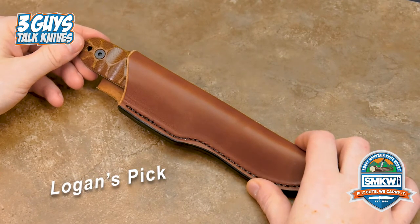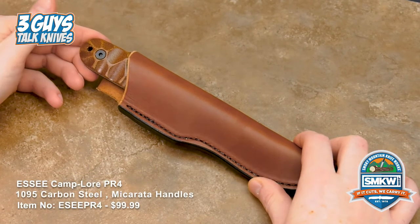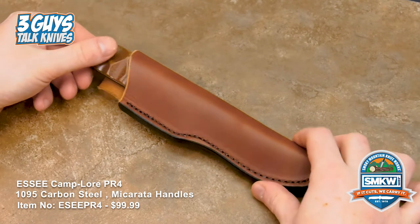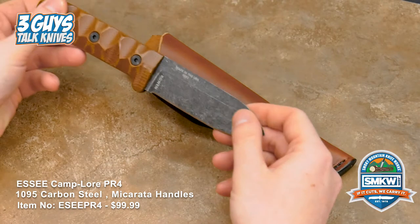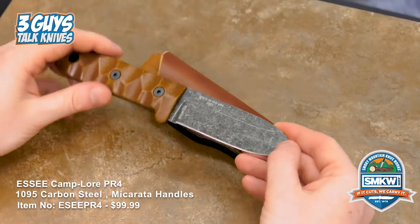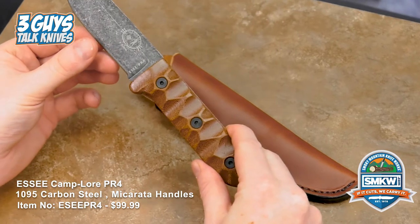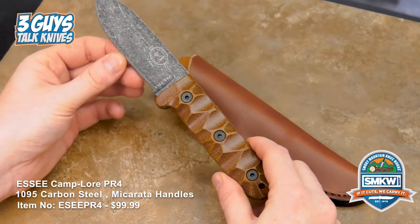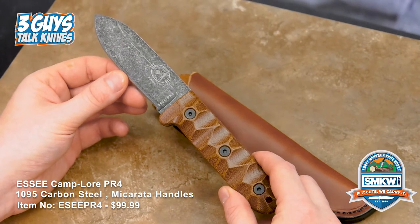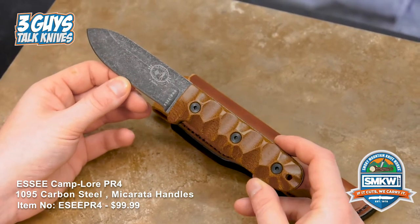For my choice in favorite knife designers, I picked Patrick Rollins — he designed the PR4. This knife is really my favorite knife on the market right now. It's designed after Horace Kephart's traditional design. James Gibson did the prototype and then Patrick Rollins helped refine that into the knife that it is today.